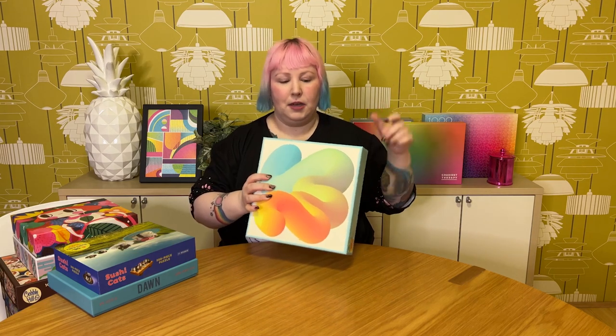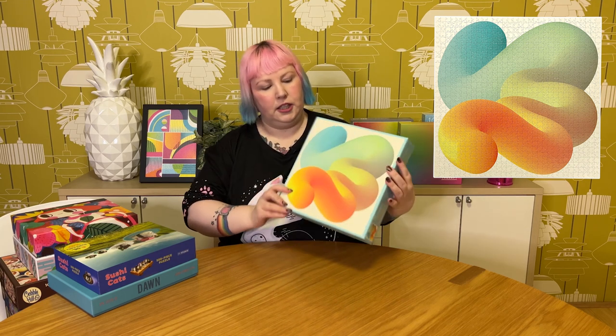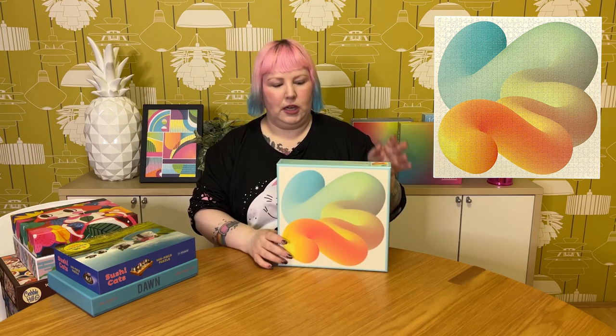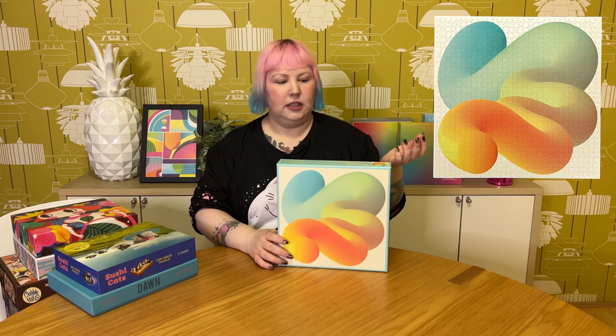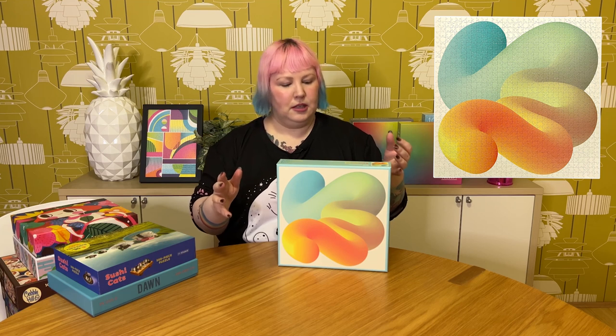This first one I actually did a video on very recently — I'll pop any related videos in the cards above. This is the Fade 1000-piece square gradient by Four Point Puzzles, and I really enjoyed this funky, different take on a gradient puzzle. I like the colours and the 3D image, and I quite liked the quality — it felt similar to Genuine Fred or even Pomegranate. The pieces held together quite well, not too glary, not much puzzle dust, and you could definitely pick up sections and do a puzzle pickup.